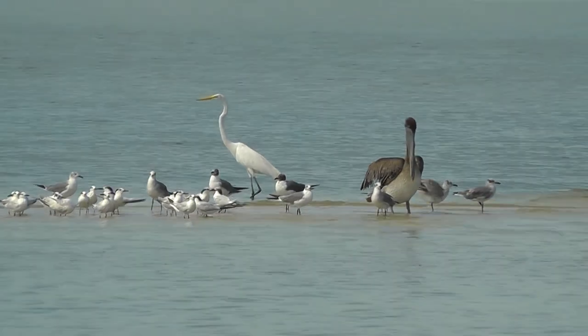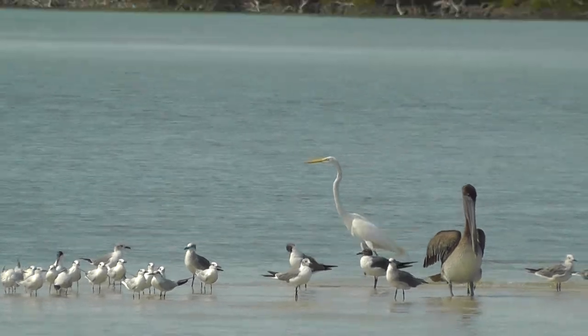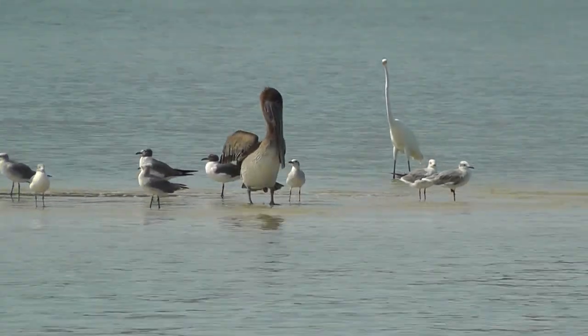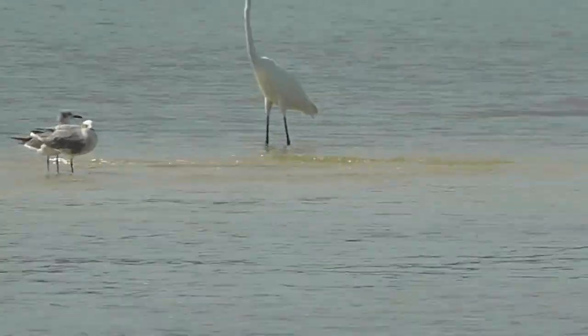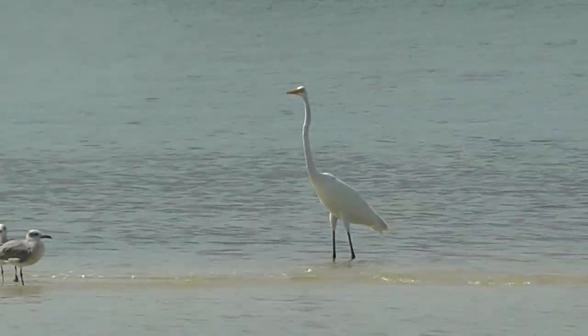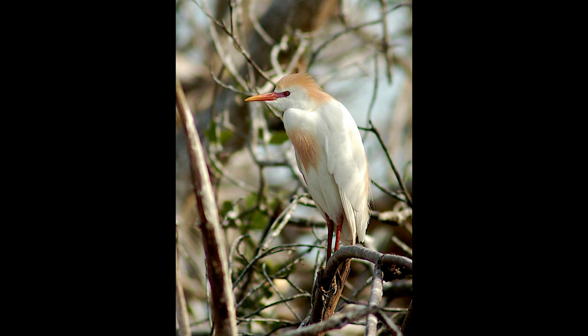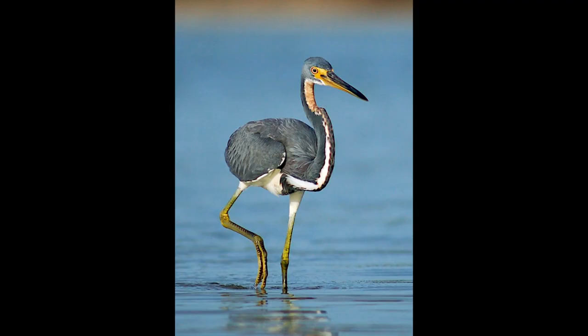Wading birds as a group eat a variety of foods. All wading birds are carnivores. Their prey varies from invertebrates to vertebrates, worms to mammals, and aquatic species to terrestrial species. Fish are the main food source for Florida's wading birds. Most waders are opportunistic feeders. Many waders feed standing in or perching over shallow water less than 12 inches deep. Food items consumed vary among species, seasons, regions, and habitats.